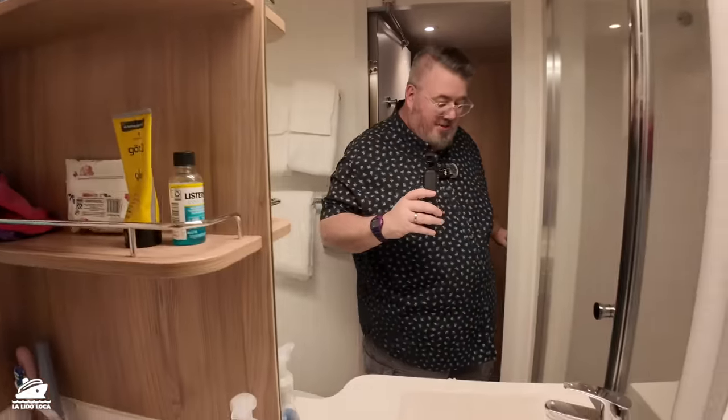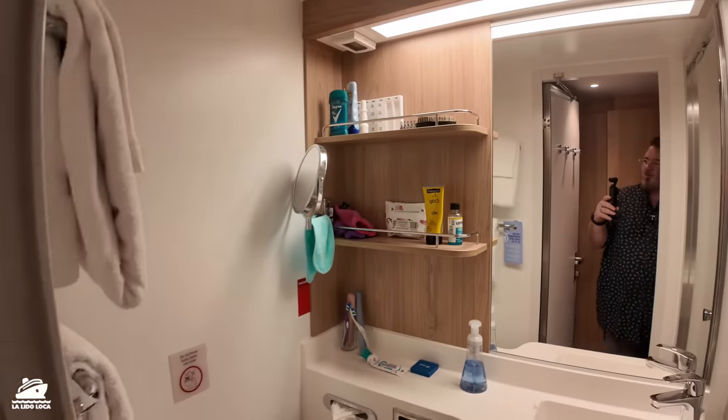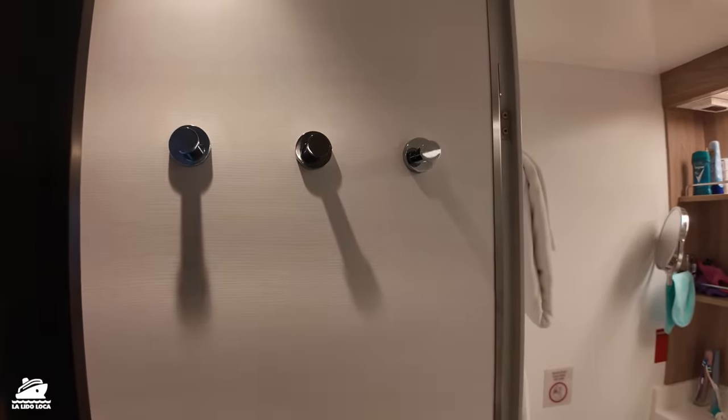That's my outfit for the day. Even in the bathroom there's plenty of storage for people cruising for seven days or longer, more hooks. All right, before we hit the action decks on this cruise ship, let me just go show you the balcony situation.